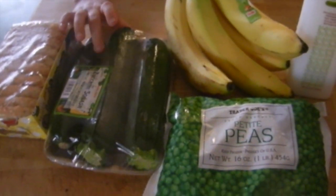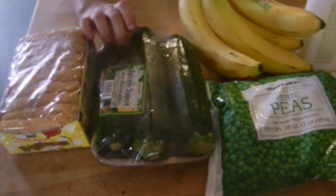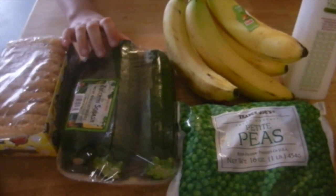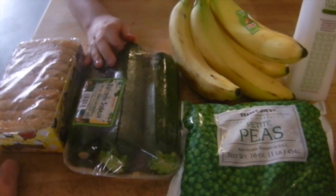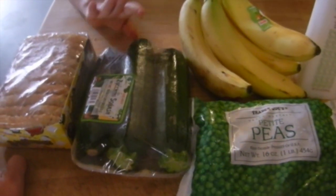That is our little Trader Joe's haul — it was about $11 or $12, bringing our grand total to around $152 for all three stores: one week of breakfast, one week of lunch, six nights of dinner, and snacks throughout the day for the kids.